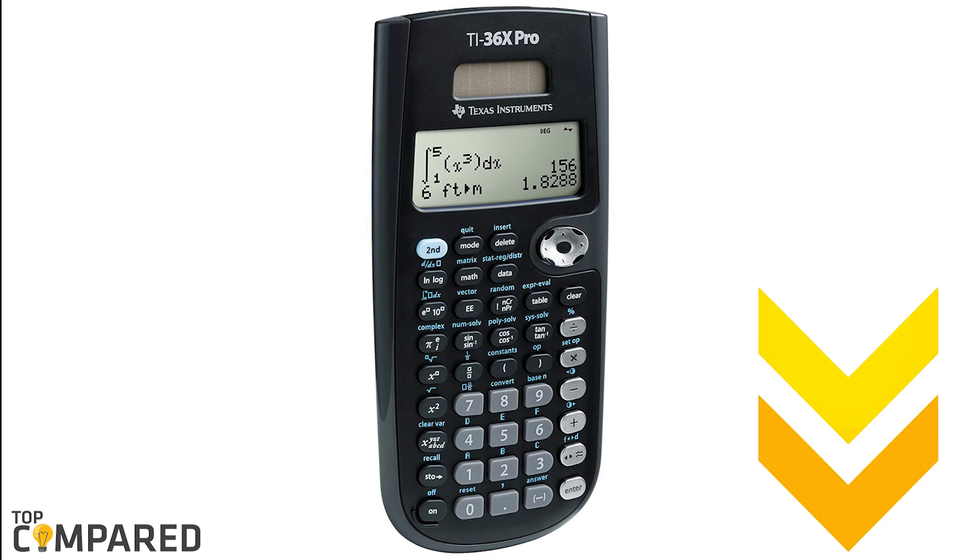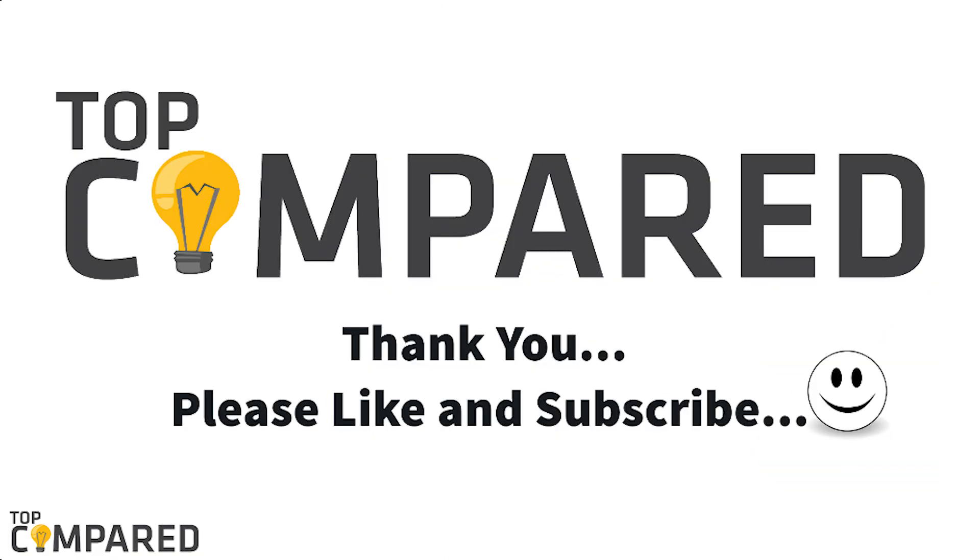I have attached the product links in the description box below. Please like and comment if you found the video interesting. Please subscribe to our channel to get more videos from us. Thank you.